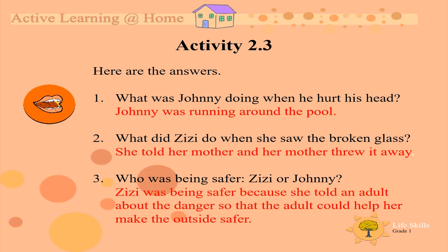Here are the answers. Number 1: What was Johnny doing when he hurt his head? Johnny was running around the pool. Number 2: What did Zizi do when she saw the broken glass? She told her mother and her mother threw it away.